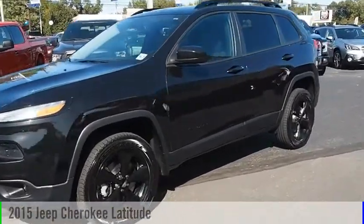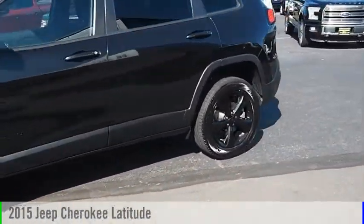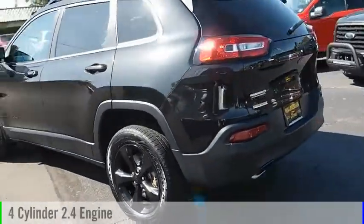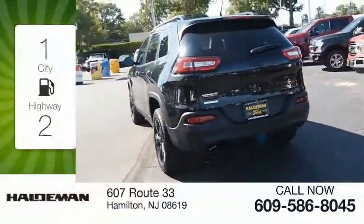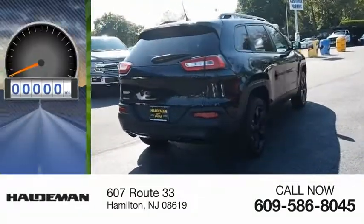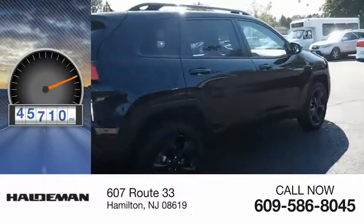Looking for the right vehicle? Check out the 2015 Cherokee. This vehicle is powered by a four-cylinder 2.4 liter engine. Great fuel efficiency saves you money by requiring fewer trips to the gas station. This vehicle has less than 50,000 miles.